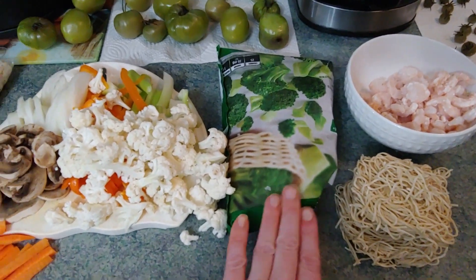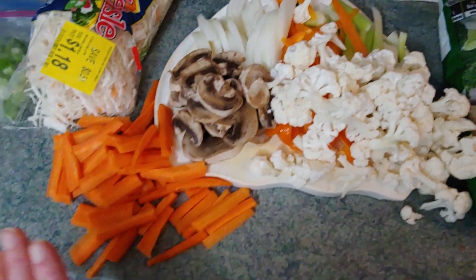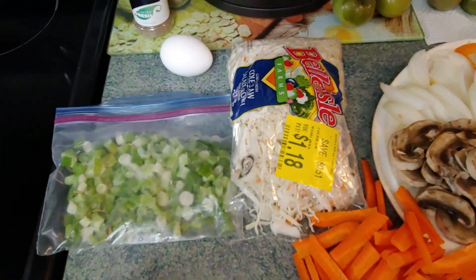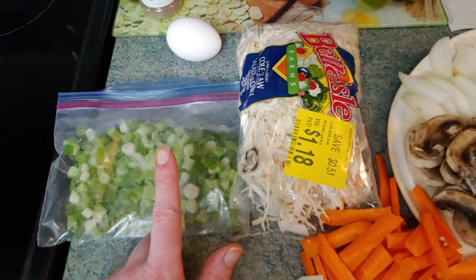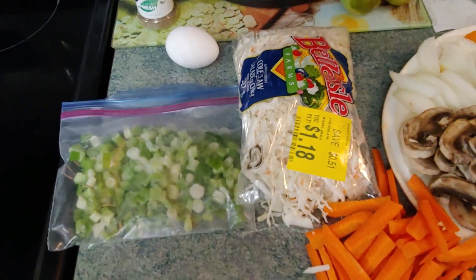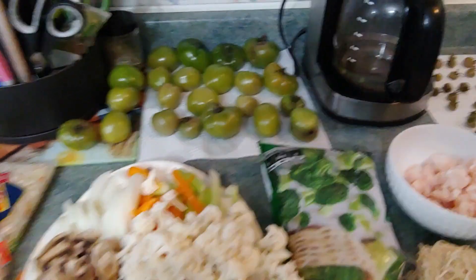We're going to put in broccoli, cauliflower, celery, peppers, onions, mushrooms, and carrots. I'm also going to make fried rice like I did last time, but this time I have a little bit of cabbage, some green onions, and I'm adding egg. The verdict is still out — I might put a few peas in it, I'll decide later.